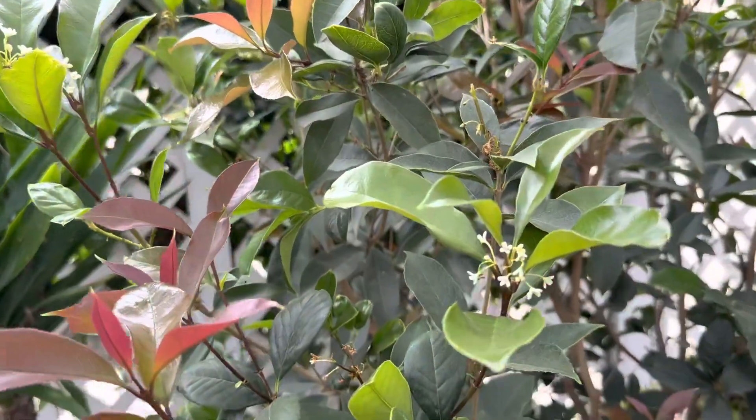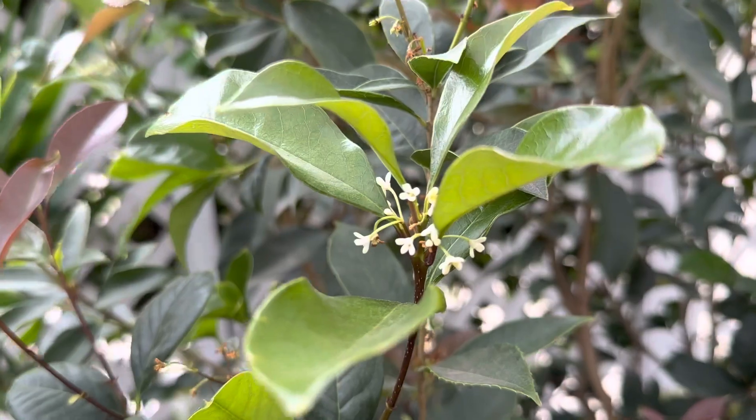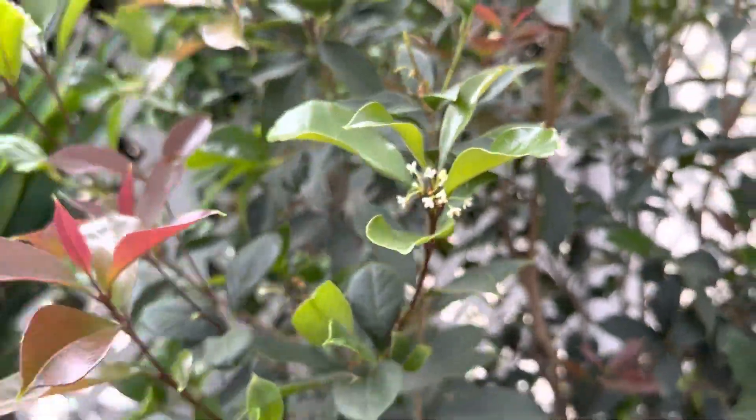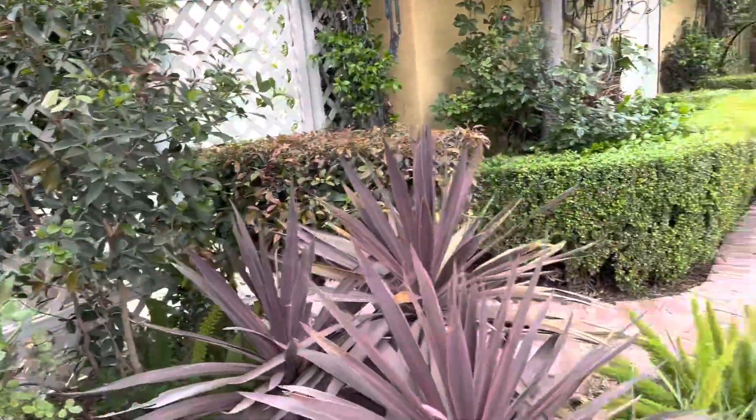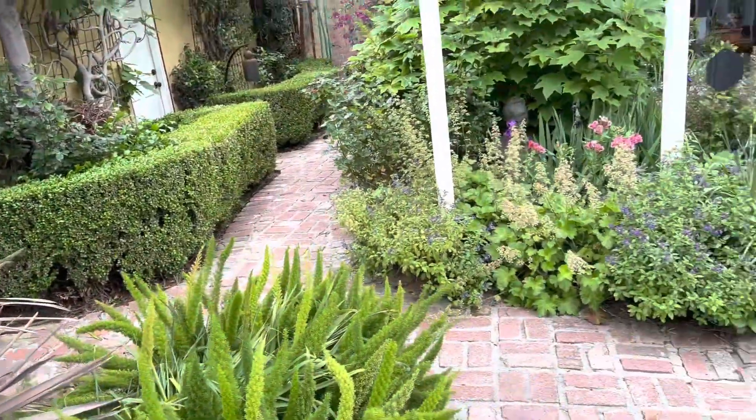I'll show you another plant that looks unimportant. This one is sweet olive. That tiny flower in the evening emits a beautiful fragrance — not sickeningly sweet, but just perfect.